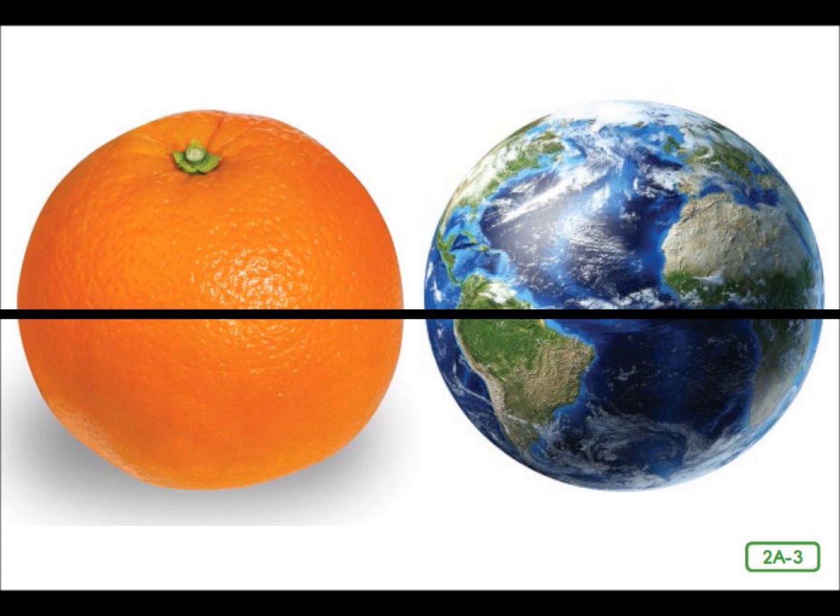The equator is the same distance from the North Pole as it is from the South Pole. The United States and Nicaragua are located in the northern hemisphere. Earth can also be divided into two halves called the eastern and western hemispheres. These hemispheres are divided by the prime meridian, an imaginary line used to split Earth into eastern and western halves.